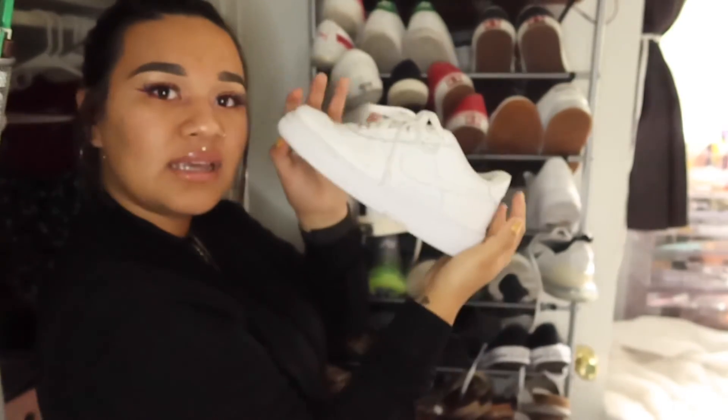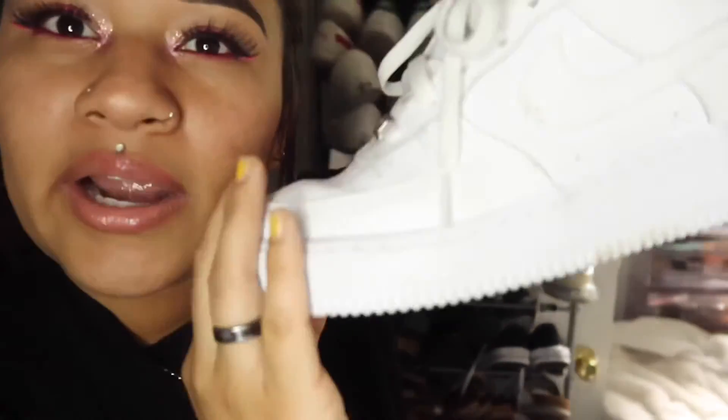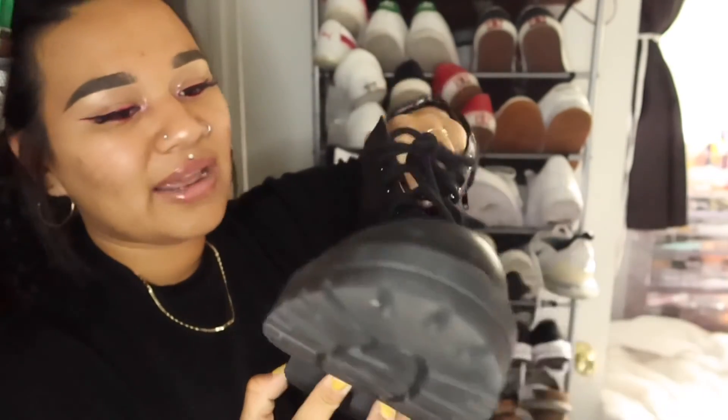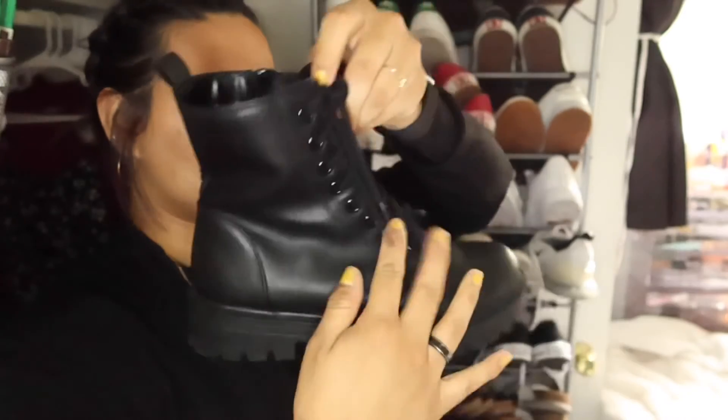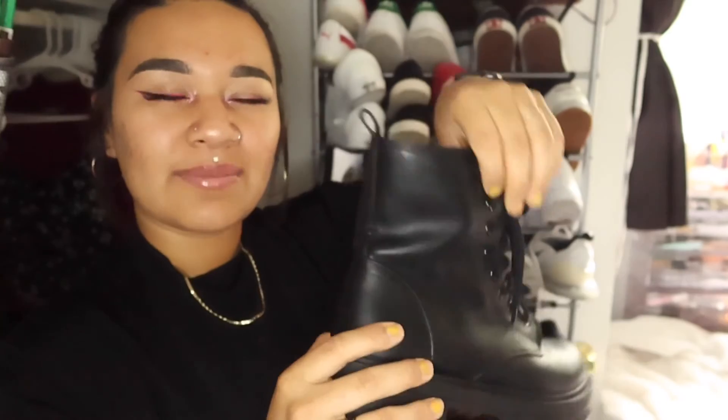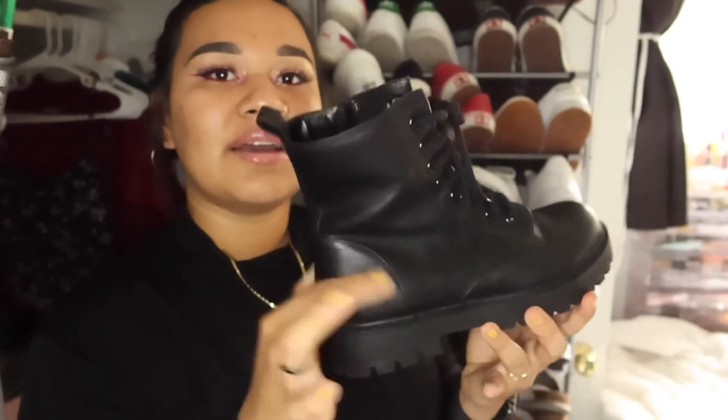I forgot to show you guys these — just a clean, simple look. The only thing is that these are a little bulky, so they're more hard to style for me personally, but they're good shoes. My Soda boots — these are so beautiful. When I saw them, I fell in love. I never thought I would wear boots; I'm not sure if they're considered combat boots, but when I saw these I was like, I need to get them. They're so cute.